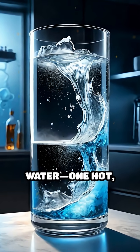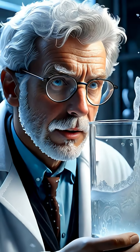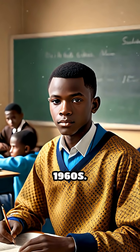Imagine pouring two glasses of water, one hot, one cold, into the freezer. Surprisingly, the hot water can freeze first. This mind-bending phenomenon is called the Mpemba effect, named after Erasto Mpemba, a Tanzanian student who noticed it in the 1960s.